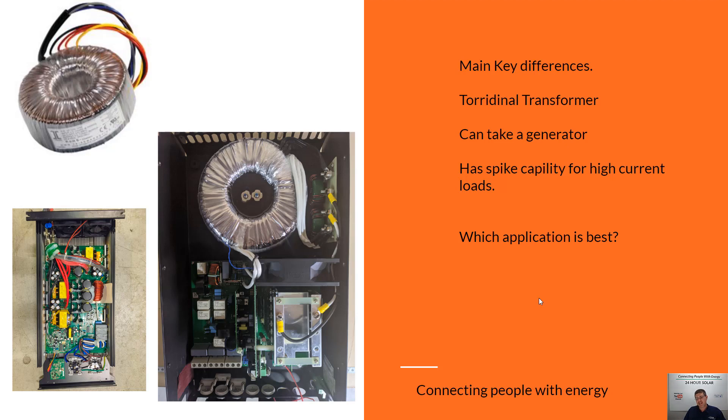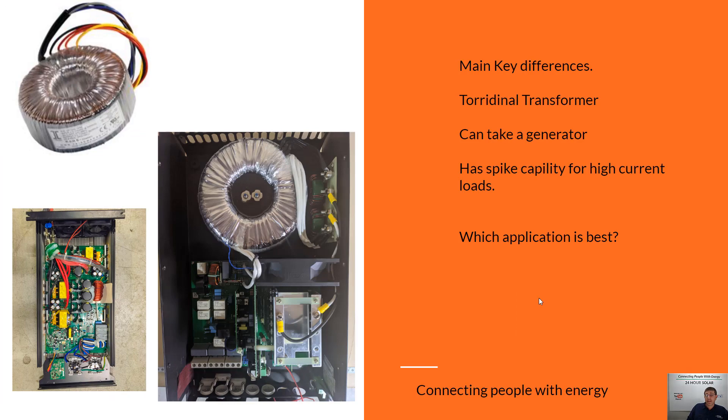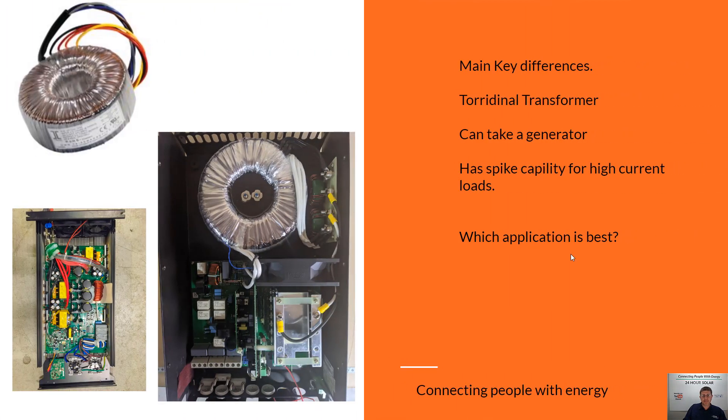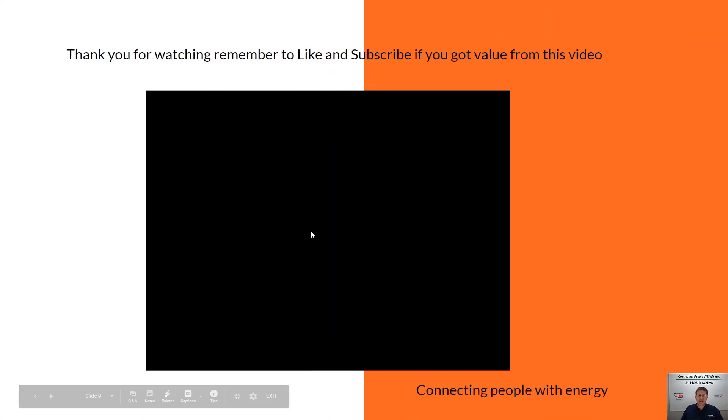It all comes down to you as a customer — do you really want the ability to have a generator? Or if there's a blackout for a couple of rainy days, are you okay with it? Another option is a changeover switch: if there's a blackout and you have a hybrid inverter, you just flick it over and turn your generator on to run your house — you just won't be able to charge your batteries until the sun comes back out. The key takeaway is: what is your backup source and do you want to run a generator? It will cost a couple of thousand dollars more to go with a proper generator-backup standalone system over a hybrid system.